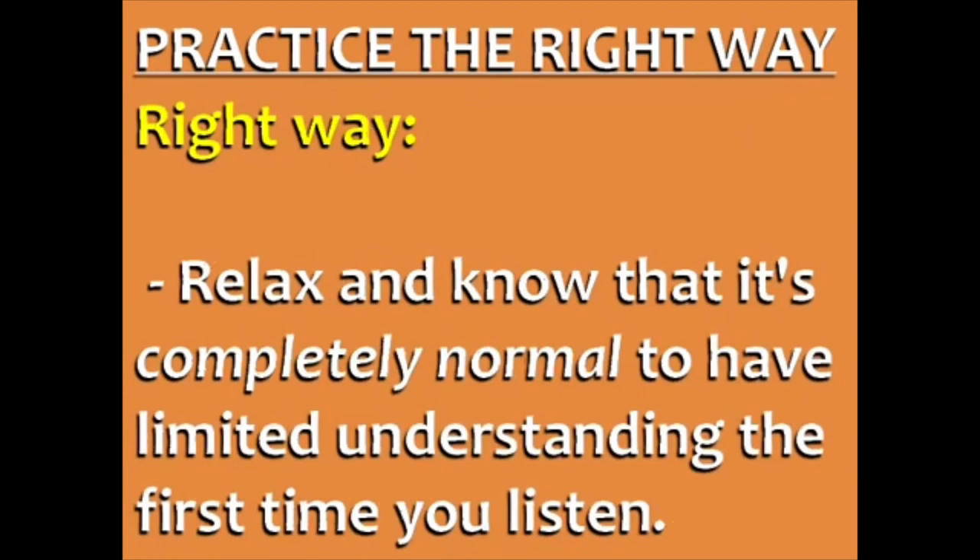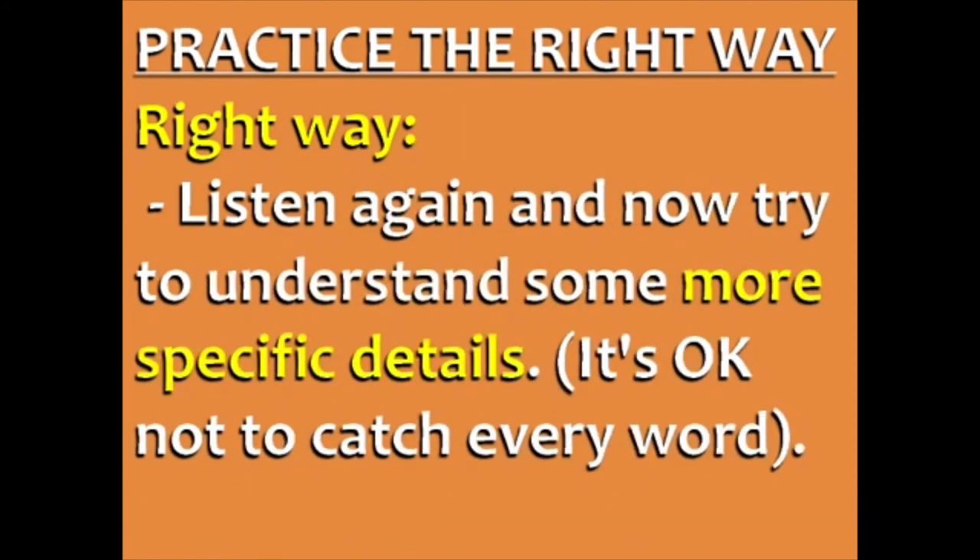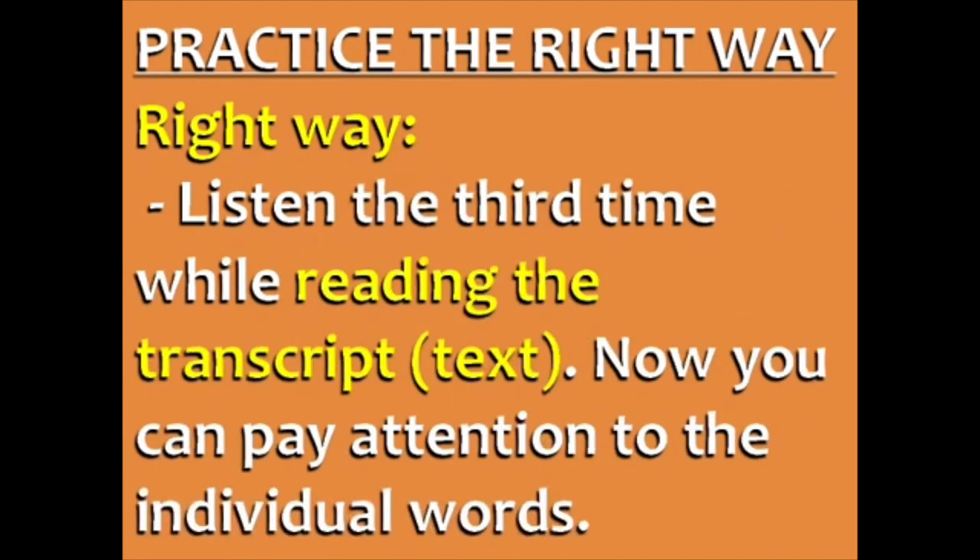To do English listening practice the right way, the first step is to relax and know that it's completely normal to have limited understanding the first time you listen. You need to listen at least three times. Listen the first time for the general topics — don't try to understand every word, just the main ideas. Listen again for more specific details, and remember it's okay not to catch every word. Listen the third time while reading the transcript so you can pay attention to individual words and see if your previous understanding was correct.